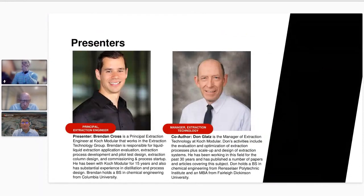Our presenters today are subject matter experts on extraction technology. Don, our manager of extraction, will be speaking first. He holds a BS in chemical engineering from Rensselaer Polytechnic Institute and an MBA from Fairleigh Dickinson University, and brings over 30 years of experience in evaluating and optimizing extraction processes and scaling up and designing extraction systems.